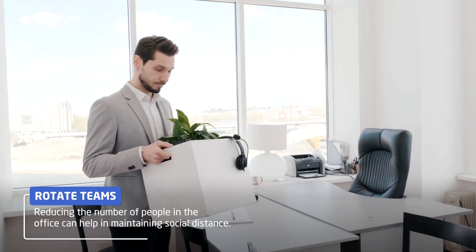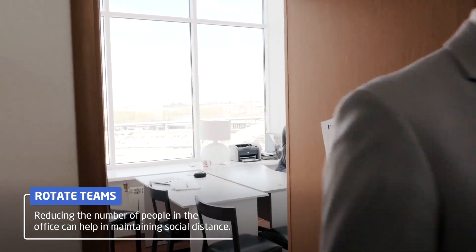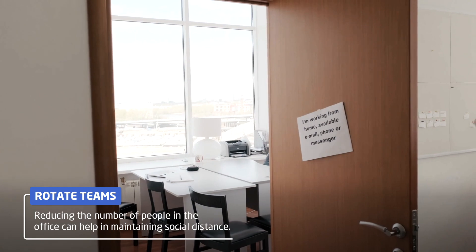We need to rethink how we work in the office. Does everyone have to be there every day? Have teams rotate to attend the office and have the others work from home.